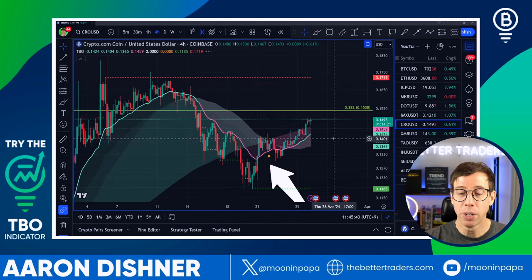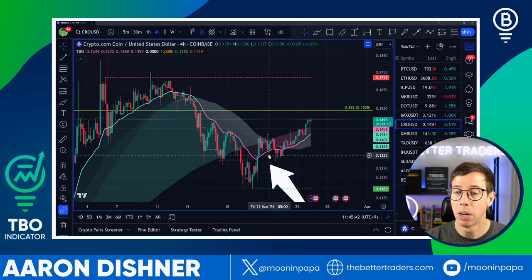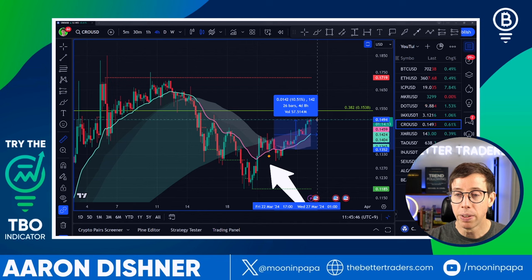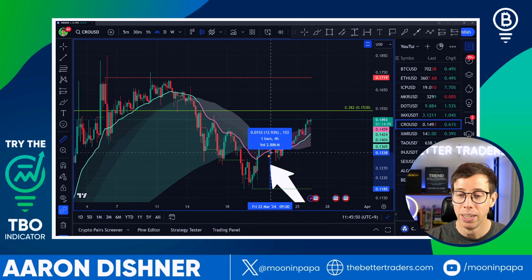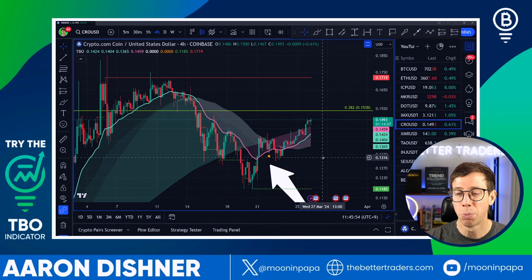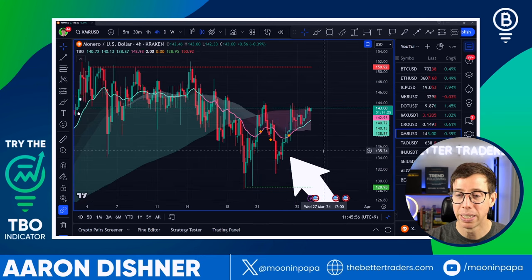Crypto.com — CRO — also has a TBO close short on the four-hour. We got our entry, the price is up about 10%, but the signal was still about 13% above our support line. Not the best entry, but not bad.